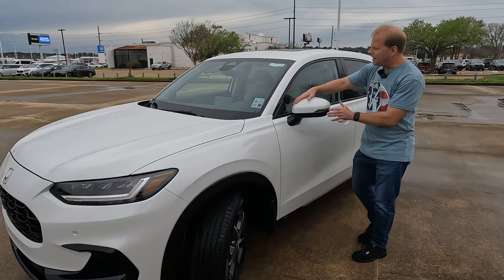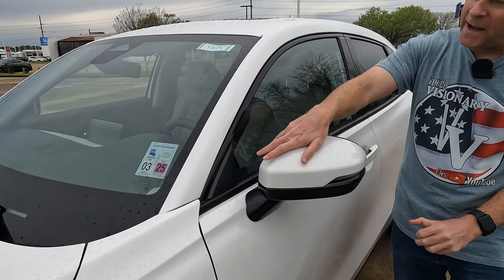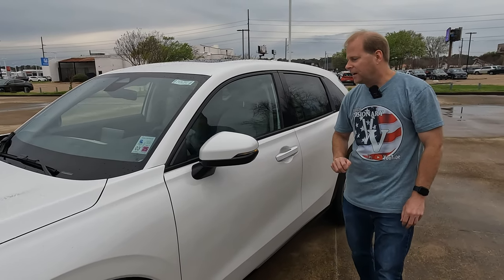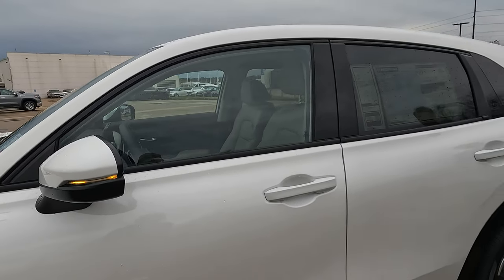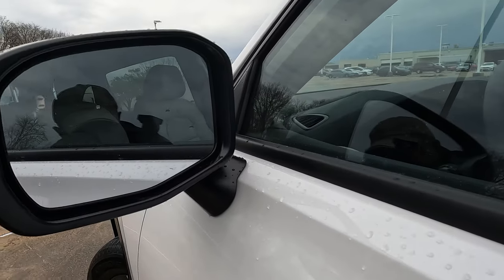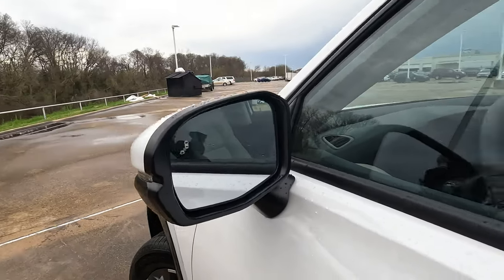You will find manually folding side view mirrors, with body color mirror caps — that's platinum white. You're going to find your turn signal indicators built in. They're power adjustable and they're heated. And you'll also find an additional safety feature, which is going to be your blind spot information system. A lot of good things going on here — so far, a lot of great features.